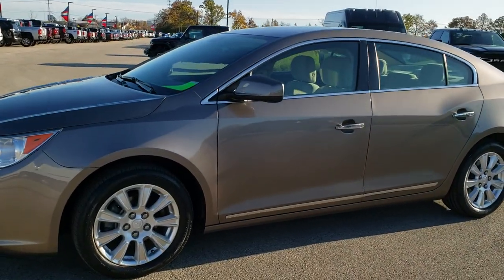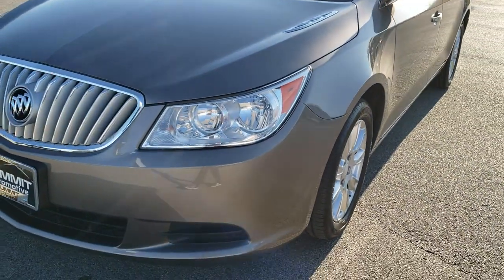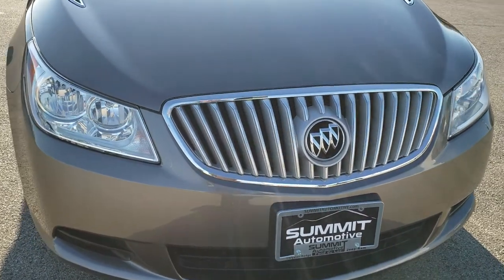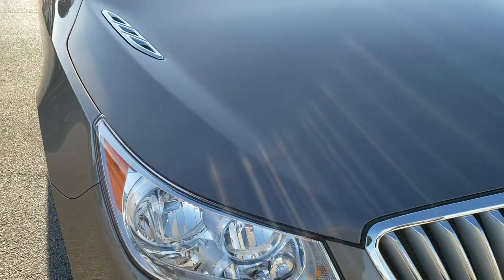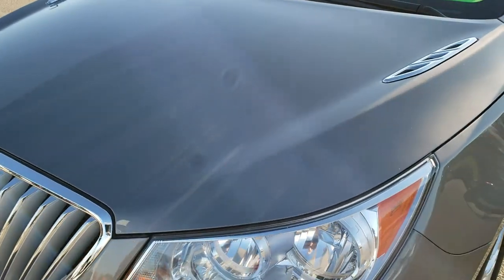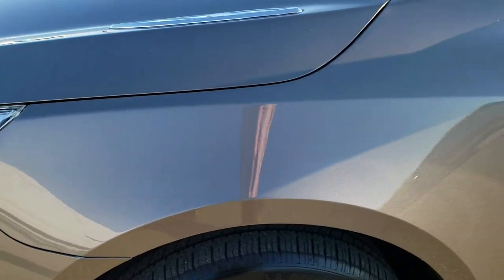This is stock number 205CA. We are here at Summit Automotive in Fond du Lac, Wisconsin, your new and used car headquarters. Today we are checking out this super clean 2012 Buick LaCrosse Convenience Hybrid. This vehicle has the 2.4 liter four-cylinder motor, which pumps out 182 horsepower and has a 15 horsepower electric hybrid assist motor.